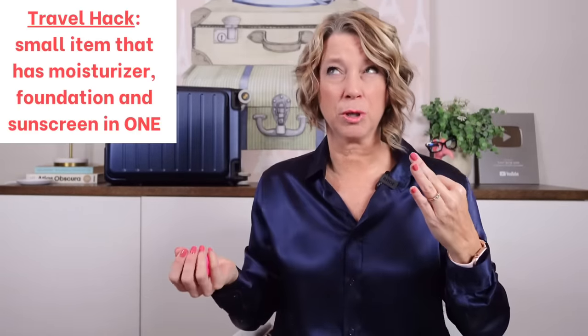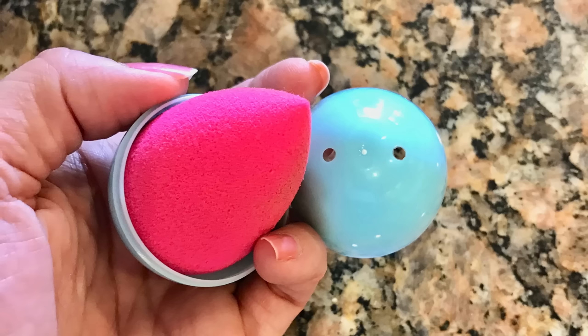I've started using a full-coverage tinted moisturizer — it's a three-in-one, which is a travel hack in itself: your moisturizer, sunscreen, and foundation all in one. I pair it with a beauty blender. Because it's full coverage, I don't want it to look cakey, and beauty blenders get wet and enlarge, then go back to a little egg shape. To pack them, just throw them in your toiletry pouch or place them in a plastic Easter egg — most have two holes on the bottom to help it air out.